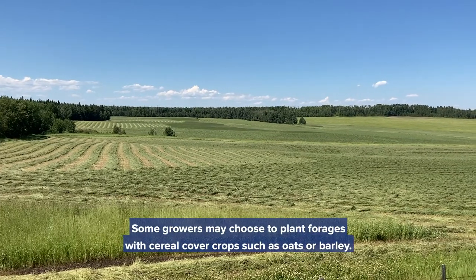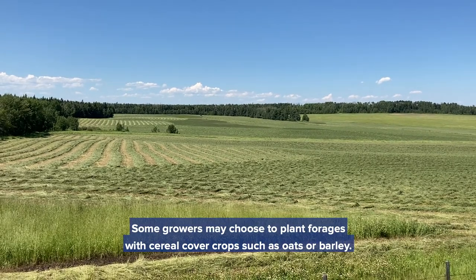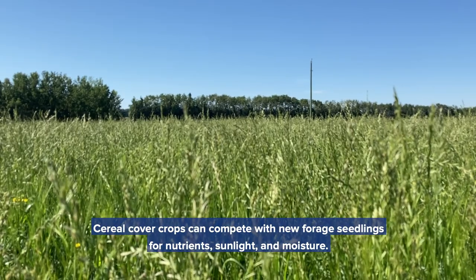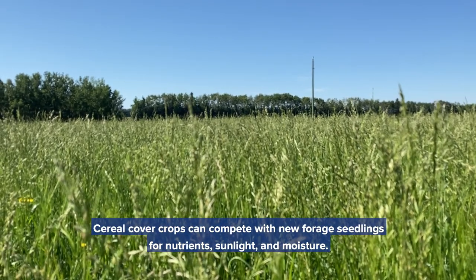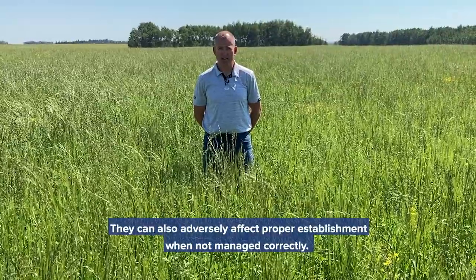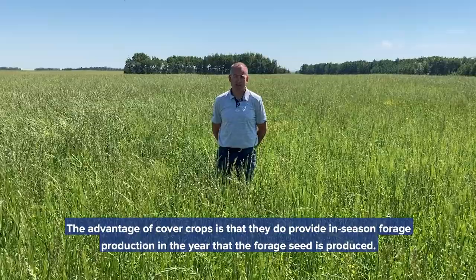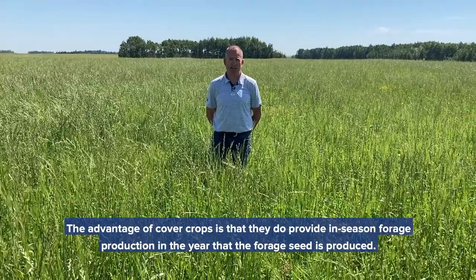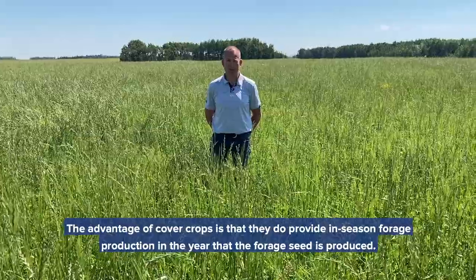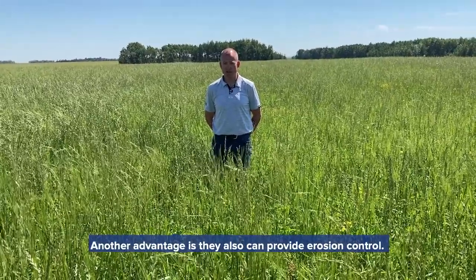Some growers may choose to plant forages with cereal cover crops such as oats or barley. Cereal cover crops can compete with new forage seedlings for nutrients, sunlight and moisture, and can also adversely affect proper establishment when not managed correctly. The advantage of cover crops is that they do provide in-season forage production in the year that the forage seed is produced, and they can also provide erosion control.